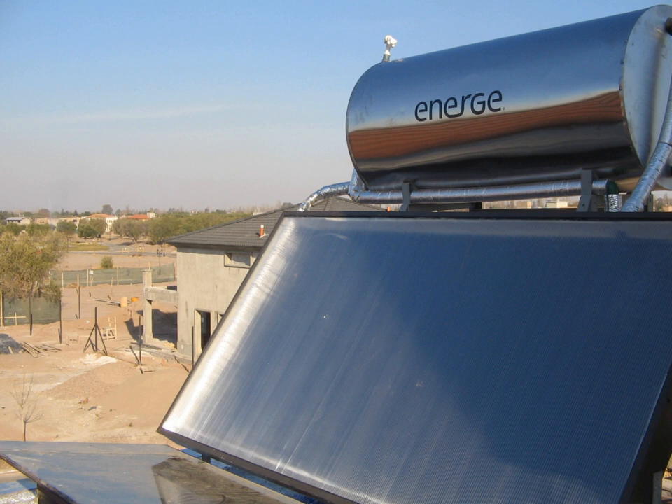Interseasonal storage: solar heat can be effectively stored between opposing seasons in aquifers, underground geological strata, large specially constructed pits, and large tanks that are insulated and covered with earth.